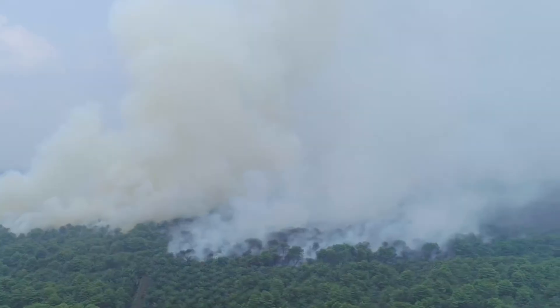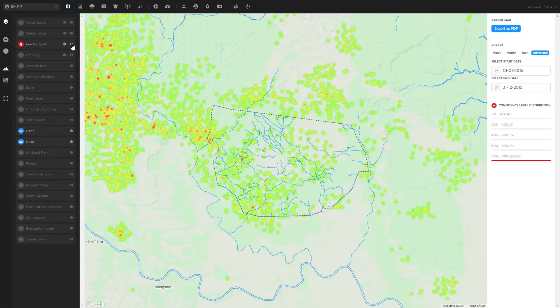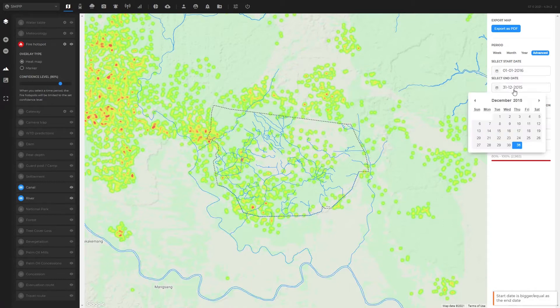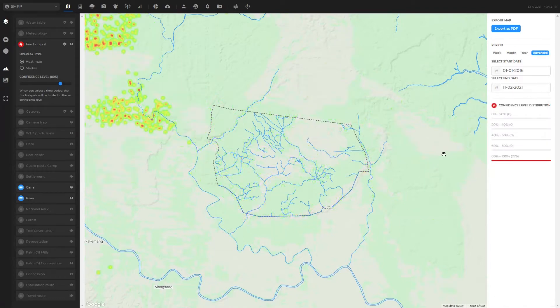The dashboard also supports fire risk assessment by providing fire history data and hotspot notifications. Prior to the Sumatra Merang peatland project, there were consistent fires as seen in the snapshot from 2009 to 2015. Now, in the period from 2016 to the present, the dashboard shows that fire occurrence has reduced significantly within the borders of the project.